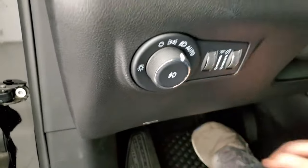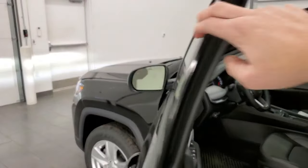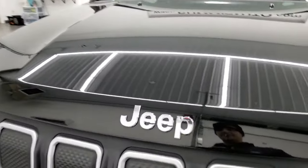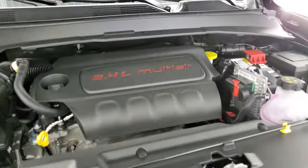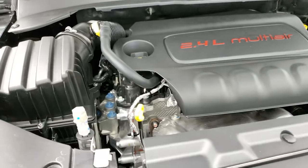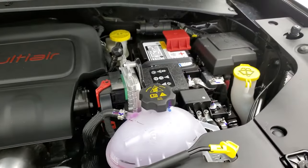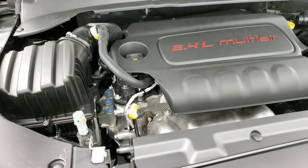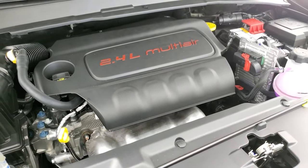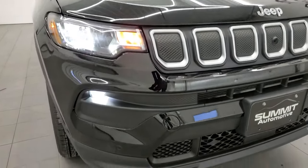We'll start it up and I'll show you under the engine real quick — hood release is right there. Taking a look at the all-new redesigned Jeep Compass 2.4 liter multi-air engine. They have not changed the cover — it's the same cover that's been on them since they came out. But 30 miles per gallon on the highway, 23 city, 25 average, 177 horsepower, 172 foot-pounds of torque. There's your emission sticker, and those are the LED headlamps and LED fog lamps.